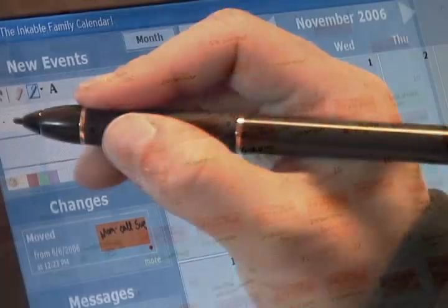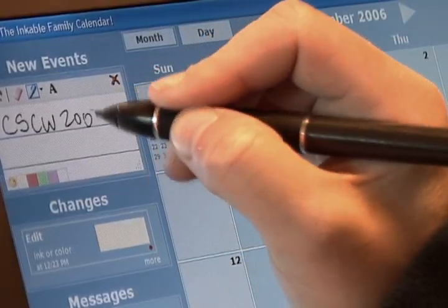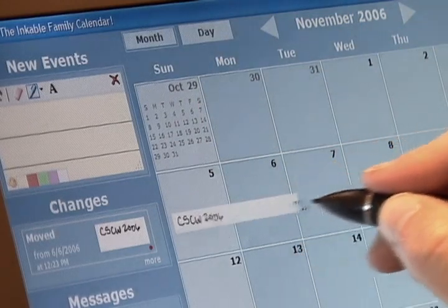LINC also lets you create events that span multiple days like trips or holidays. You can just resize an event by dragging the bottom right corner.